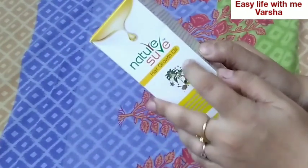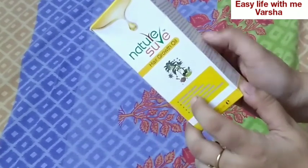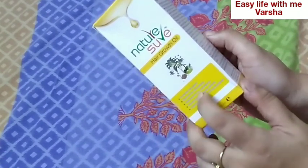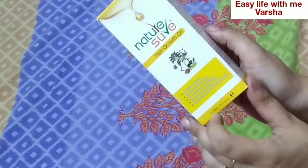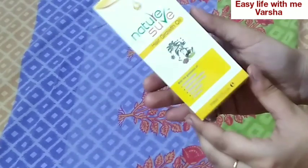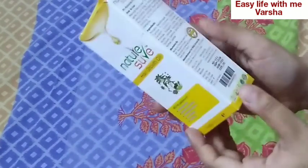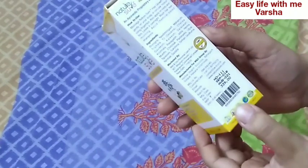So let's do a quick review and unboxing of this product. This is Nature Shure Hair Growth Oil. It is clearly mentioned that it promotes hair growth and stops hair loss. If you have a problem of hair loss, you can control it. It also prevents dandruff and premature graying, and helps with split ends.